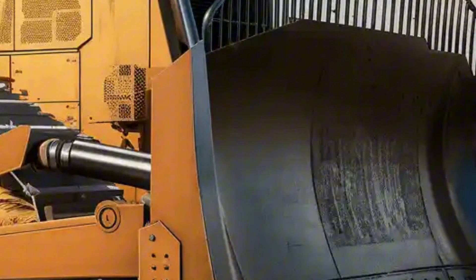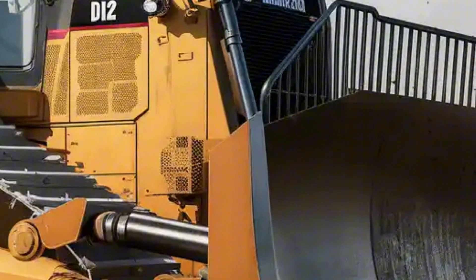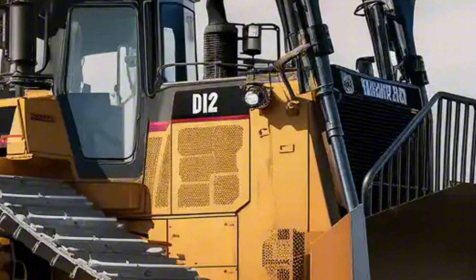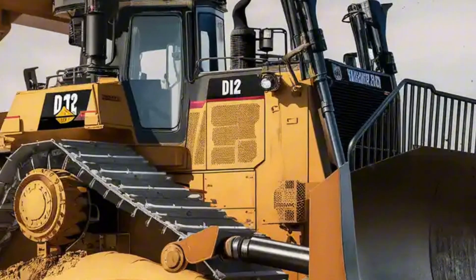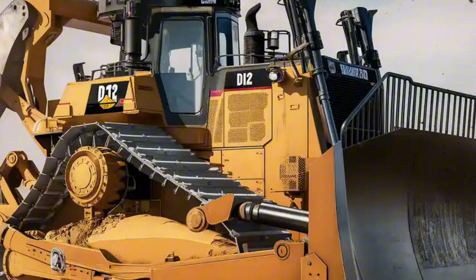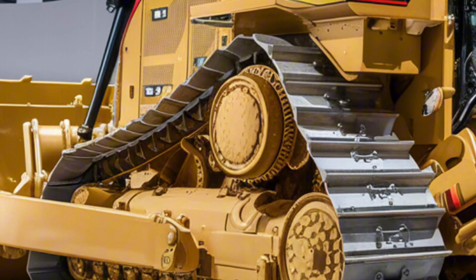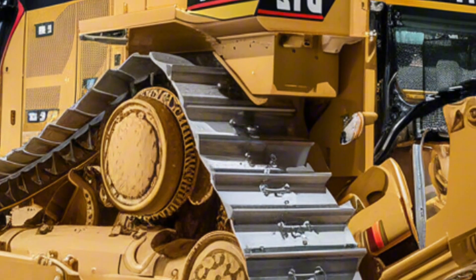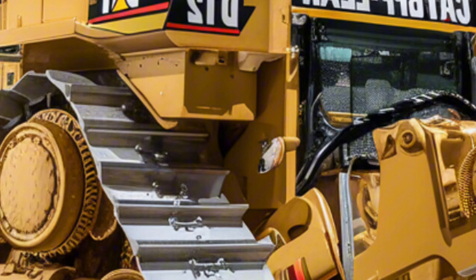Step inside and the D12 completely redefines what a bulldozer cabin can be. The interior has been designed with the operator in mind, offering a panoramic view with larger glass panels, ergonomic seating with climate control, and fully digital touchscreen controls. Instead of traditional levers, operators now get a joystick and AI-assisted control system that adapts to terrain conditions in real time.